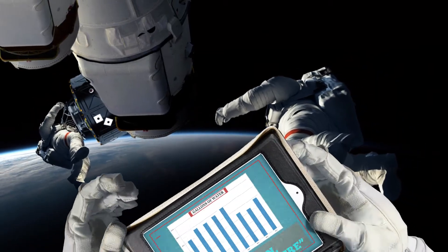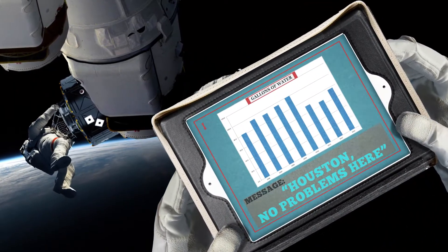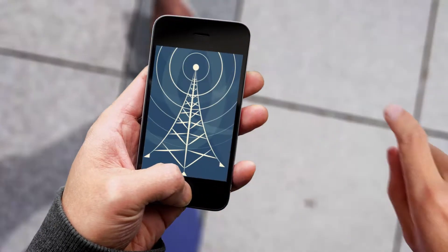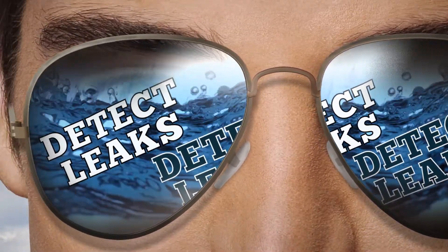Now you can check on your water usage anywhere with an internet connection. Just create an online account on our website and have alerts sent directly to you. Using this information, customers have the possibility to be alerted about potential leaks before they result in a higher bill.